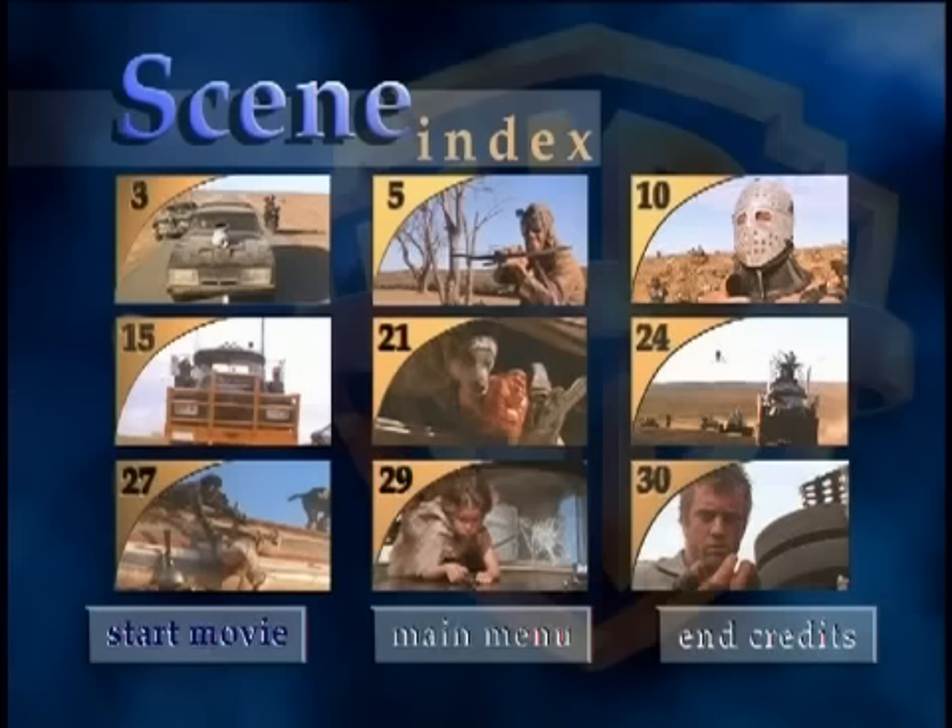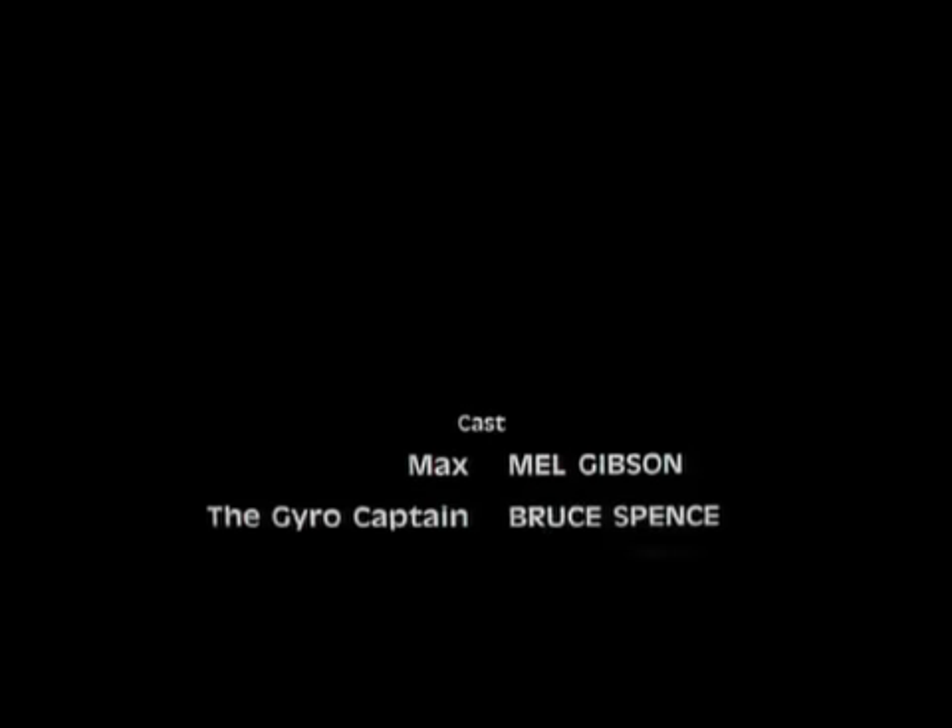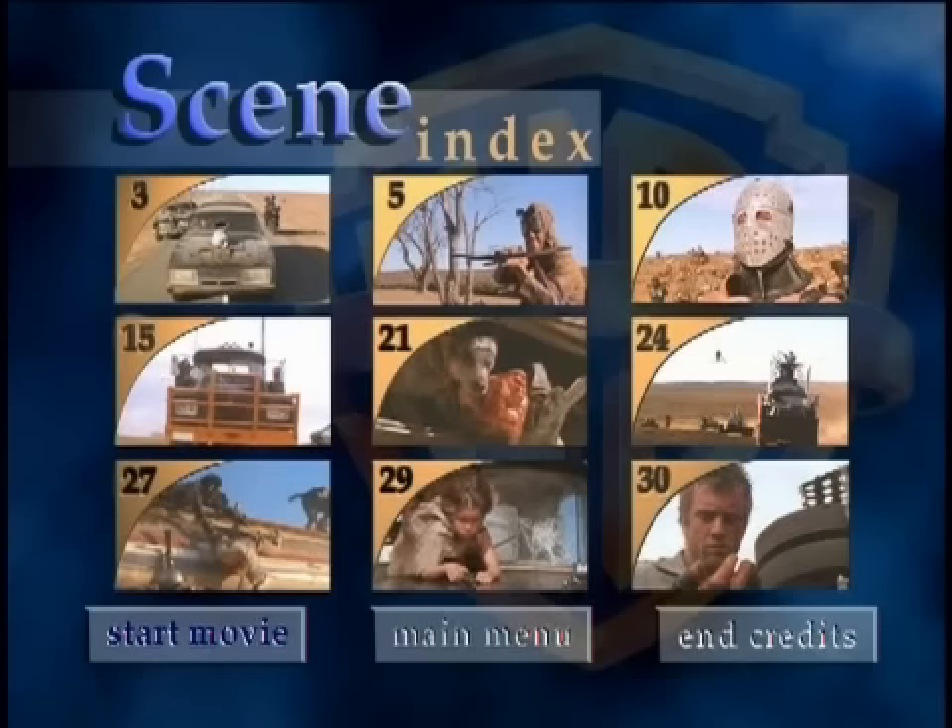Then here at the bottom, there's a Start Movie button — so you can't even play the movie from the main menu. And then, what's this? End Credits? Let's choose that. Okay, no surprise — it's the end credits. But why does it have a special option? Why isn't it like Chapter 31? This is totally broken.